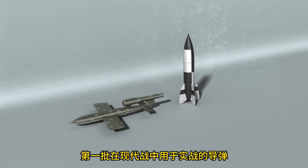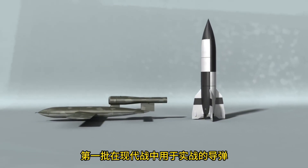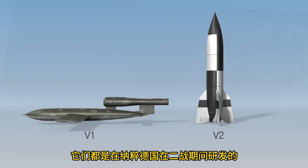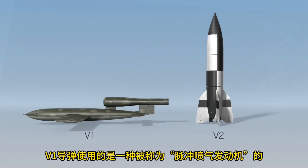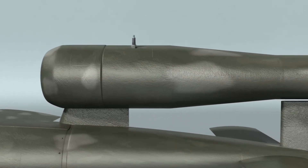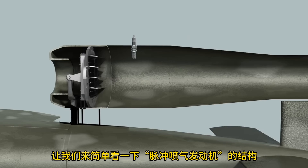The first missiles used in actual combat in modern warfare were the V-1 and V-2. The V-1 and V-2 were developed in Germany during World War II. The V-1 missile flew using a simplified jet engine called a pulse jet engine. Let's briefly look at the structure of the pulse jet engine.